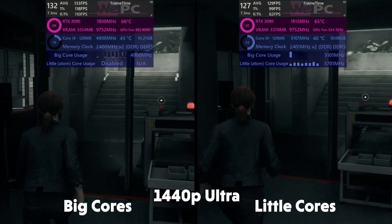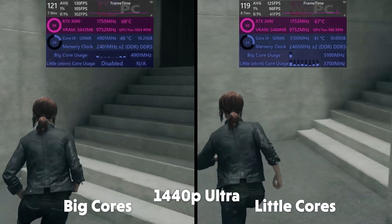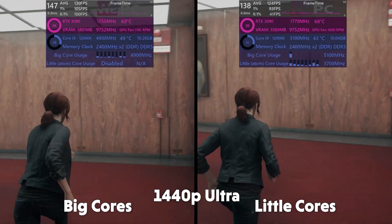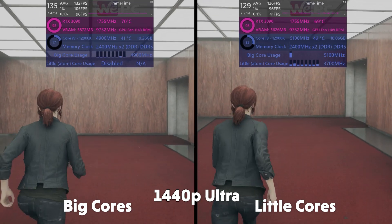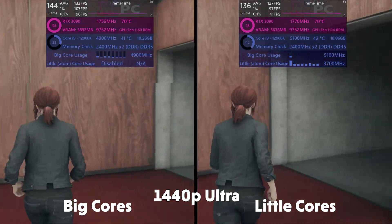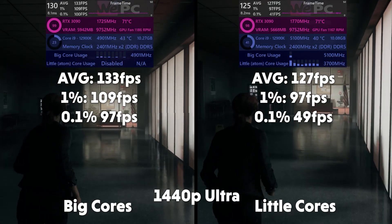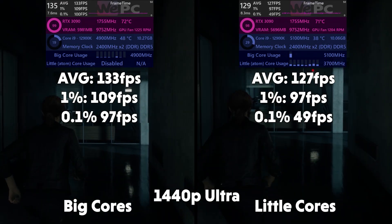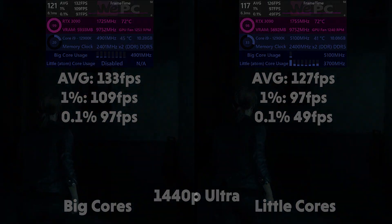First we have Control, and you can see the light load being shared between all eight big cores. The Atom cores do have a single performance core to utilize. The results are an average FPS of 133, 1% of 109, and 0.1% of 97 for the big cores, and 127 FPS average, 1% of 97, and 0.1% of 49 for the little cores.